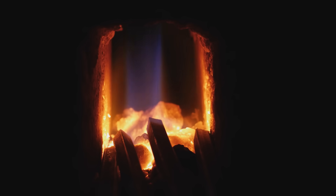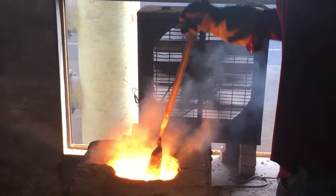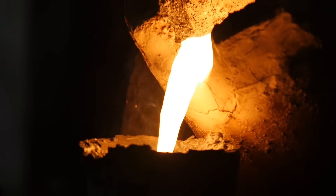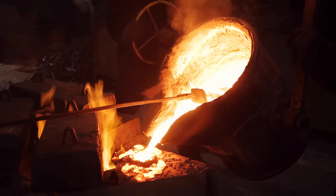Induction furnaces use electromagnetic induction to generate heat directly within the metal. They consist of a crucible where the raw materials are placed, surrounded by an induction coil. A magnetic field induces electric currents within the metal, leading to rapid and efficient melting.